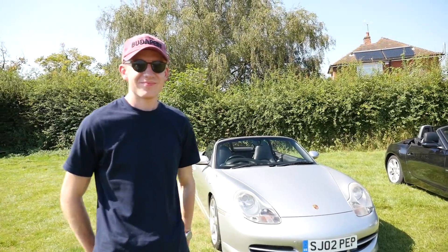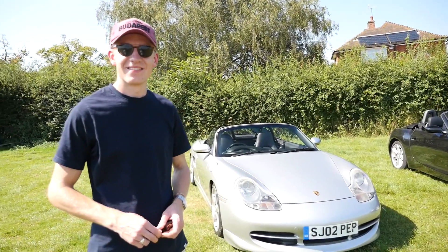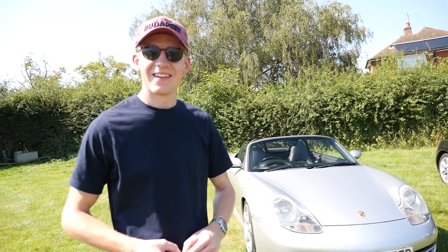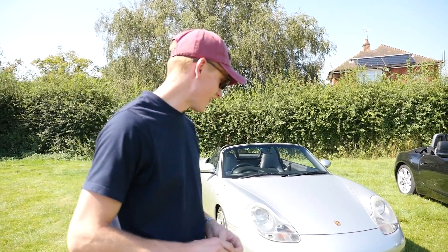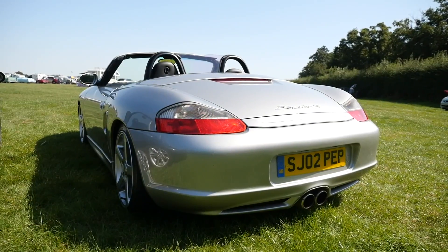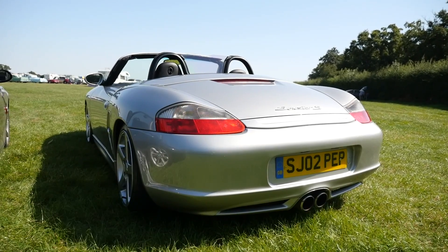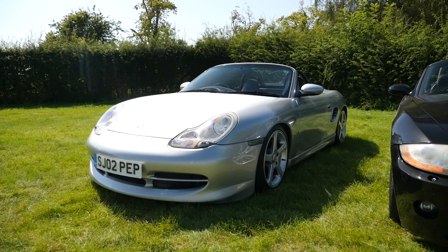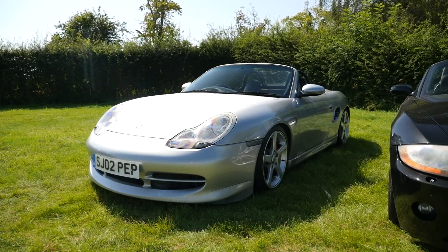Thank you so much for bringing the Porsche down today to come up against my Z4. Would you mind telling us a little bit about how long you've had it, why you bought it, and just what it is? So this is my Porsche Boxster S 986, it's a 2002. I bought it with no intentions of buying a Porsche or any car because I've already got two cars.